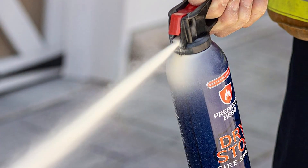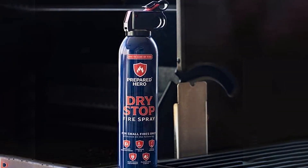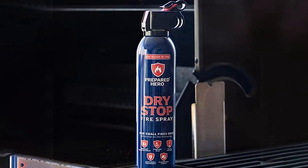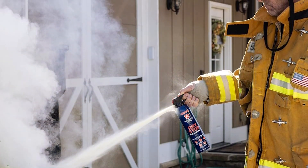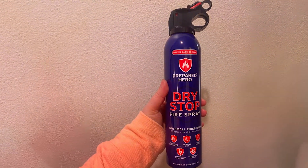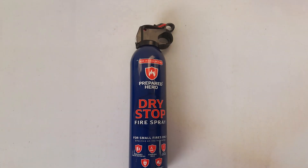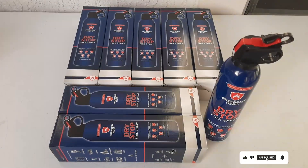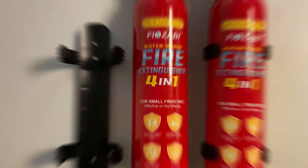The cans are lightweight and easy to store, making them perfect for kitchens, cars, and small workshops. Quality and durability are key features, with each canister built to withstand the rigors of emergency use. The extinguishing agent is non-toxic and biodegradable, ensuring safety for users and the environment. The effectiveness of the fire spray is well documented, with numerous positive reviews highlighting its quick and efficient firefighting capabilities. The simple spray mechanism requires no prior training, making it accessible for everyone in the household. The 4-Pack ensures multiple areas of the home can be covered, providing comprehensive fire safety.